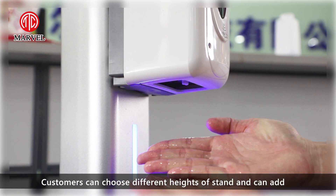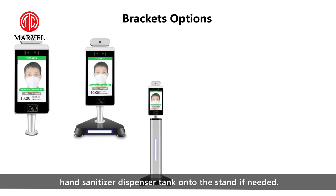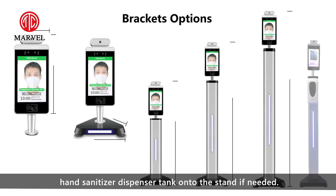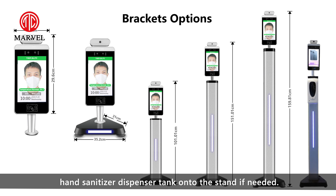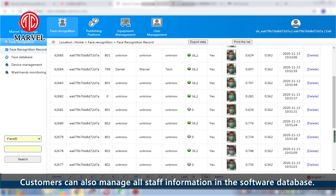Customers can choose different types of stands and can add a hand sanitizer dispenser tank when a stand is needed. Customers can also manage all staff information in the software database.